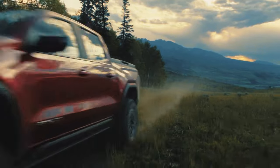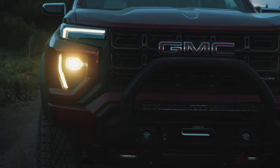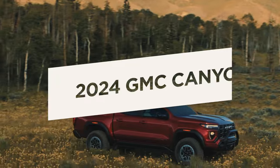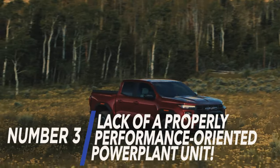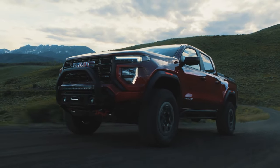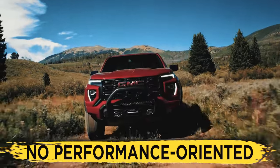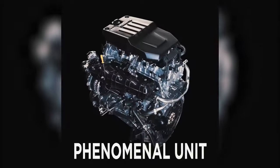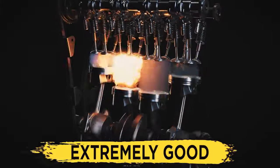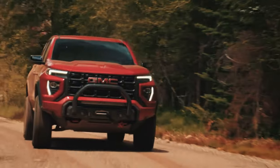However, despite the spectacular list of things the Canyon does right, it also has its fair share of glaringly big shortcomings. So let's check them out. Lack of a Properly Performance-Oriented Powertrain. What disappointed us about the GMC Canyon is the fact that there is no performance-oriented engine on offer. Sure, the 2.7-liter is a phenomenal unit when it comes to daily driving, and its specs are also extremely good. However, we'd love to see something that would be wicked fast.